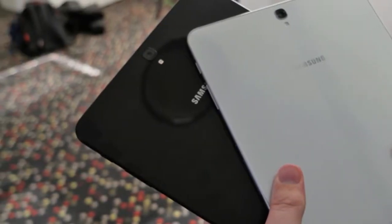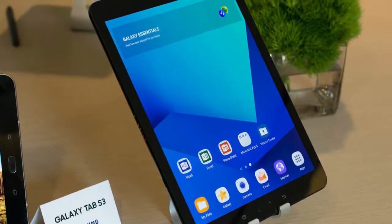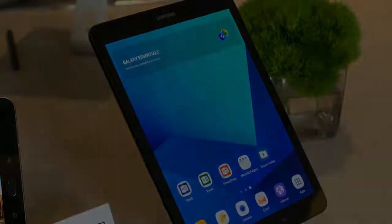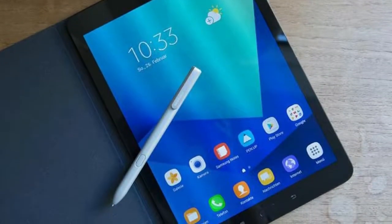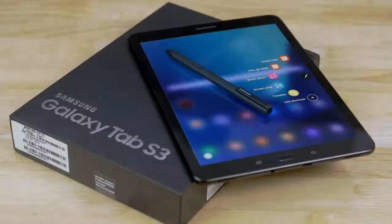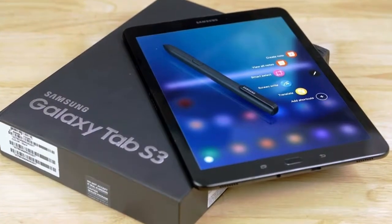You'll be happy with the Galaxy Tab S3 if it's a secondary or even tertiary device, and there are a number of people who can afford that kind of indulgence. If you don't need a stylus, the non-Pro iPad could serve well too.